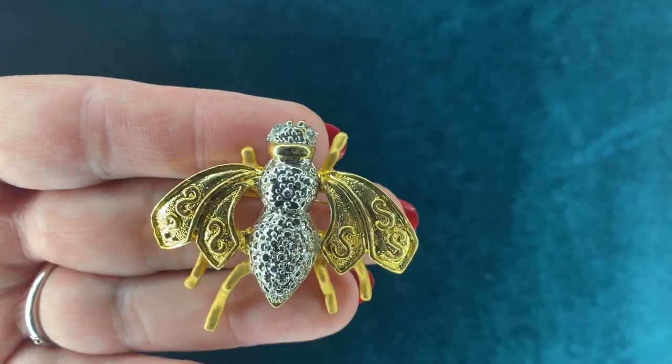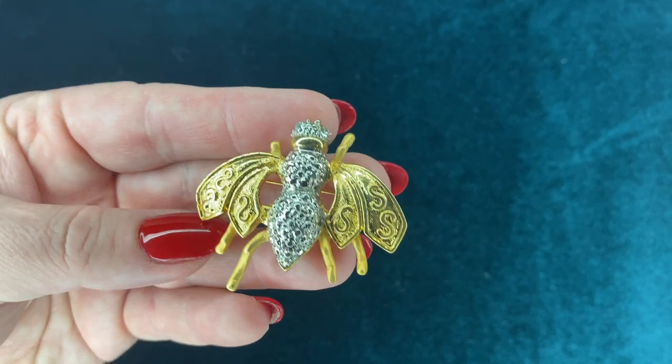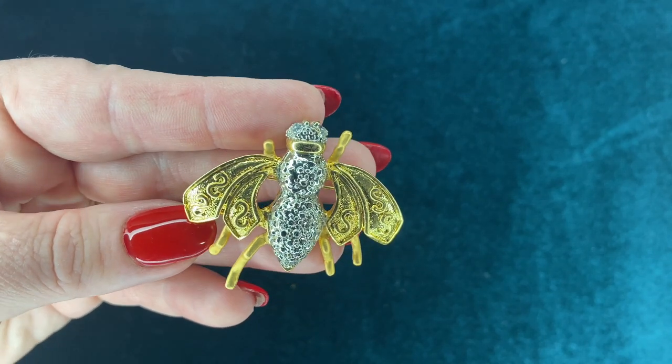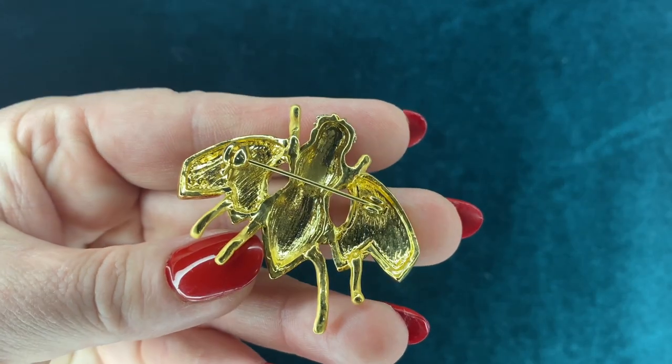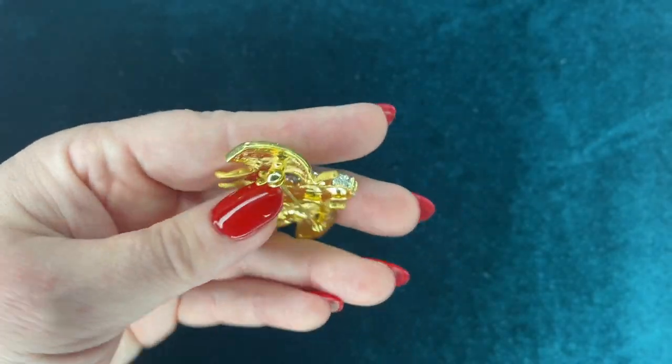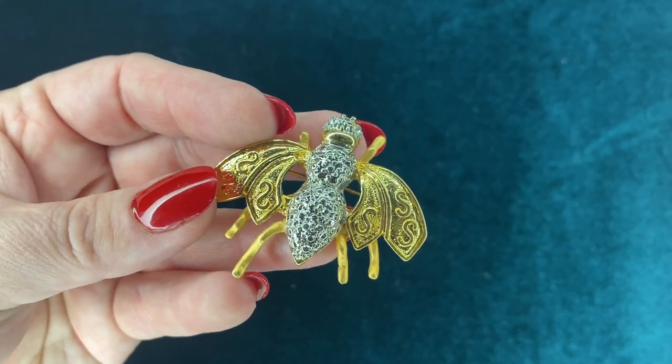I don't know why, but I have a thing for insect brooches. This one — I'm not sure if it's a bee or a fly, but I'm going to go with a bee. It's really cute. I like the combination of silver and gold on it. I feel like it makes it a little bit more versatile to wear.